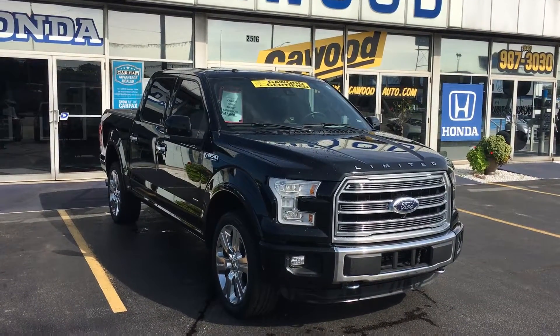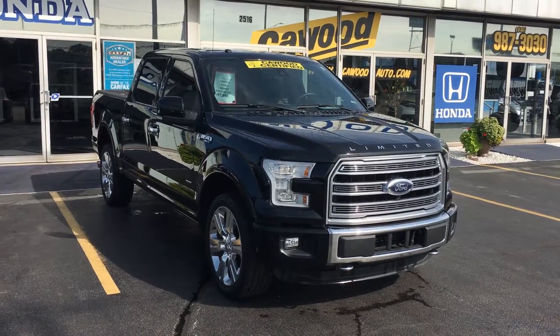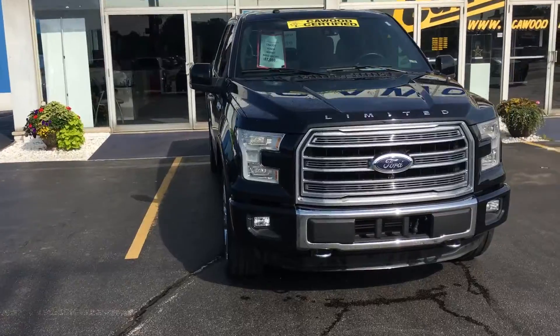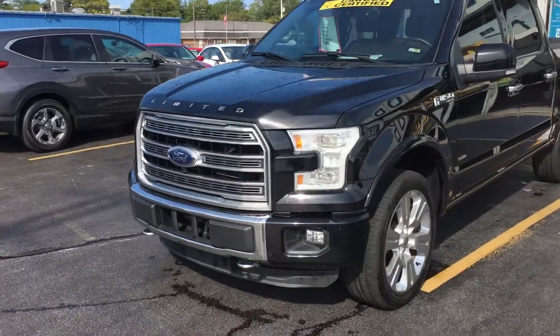All right, here it is — 2016 Ford F-150 Limited. Real clean truck, priced to sell.